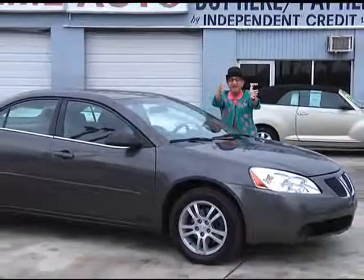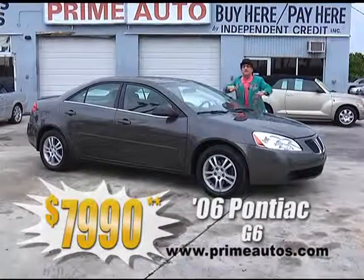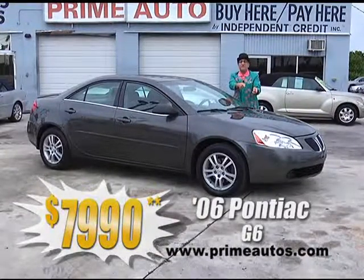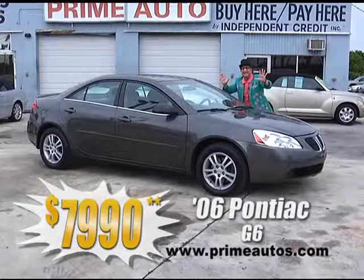I can't believe it! Prime Motors has a stylish and super sporty 2006 — that's right, 2006 — Pontiac G6 with the optional 3.5-liter V6, CD, alloys, spoiler, and more, only at Prime Motors, and this one's only $79.90.